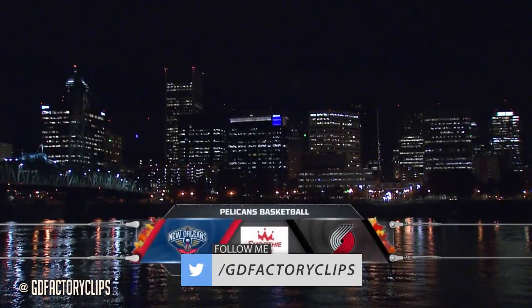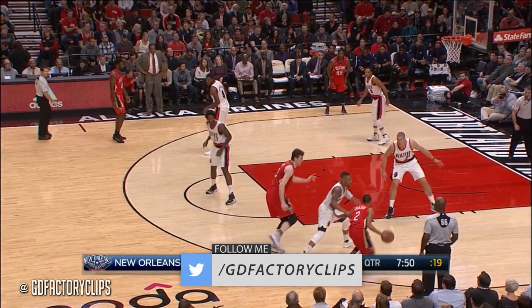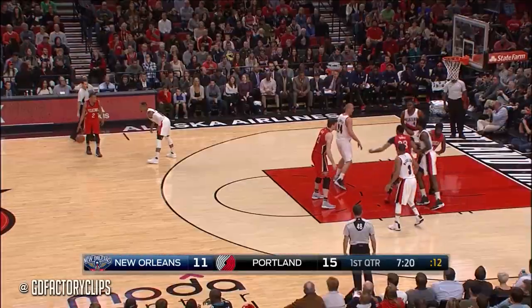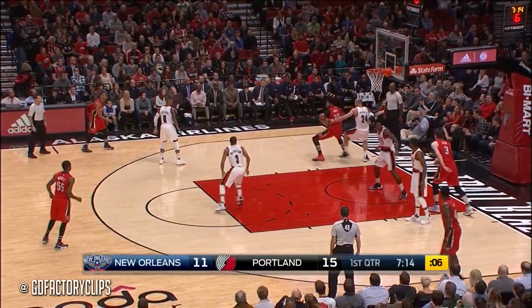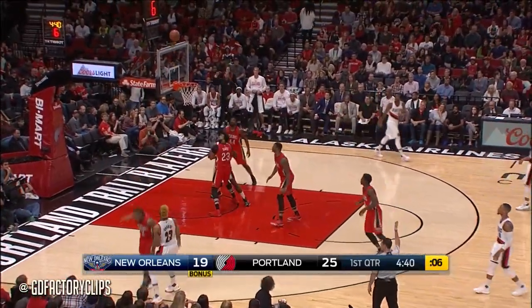Tonight we're in wet and chilly Portland, Oregon. Hopefully the cool conditions don't cool off the red hot Pels. Two-point game, AD trying to get going and going to the free throw line — almost got the three-point opportunity on a pretty good take. He's in the top 20 in scoring in the league. Beautiful, beautiful pivot and spin.